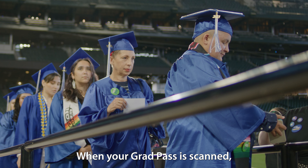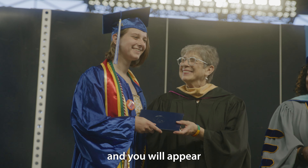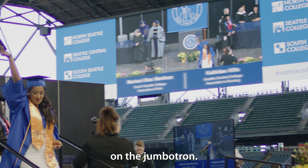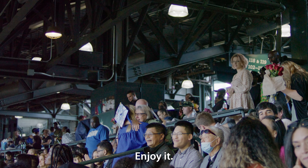When your grad pass is scanned, your name will be heard over the stadium speakers and you will appear on the Jumbotron. This is your moment — enjoy it.